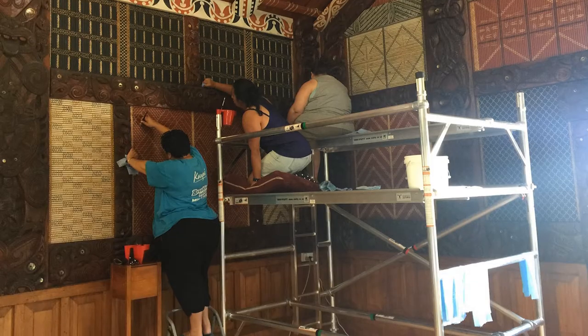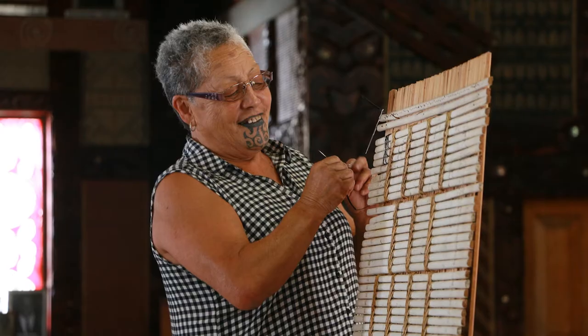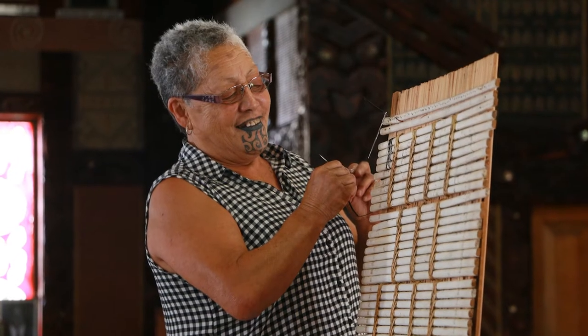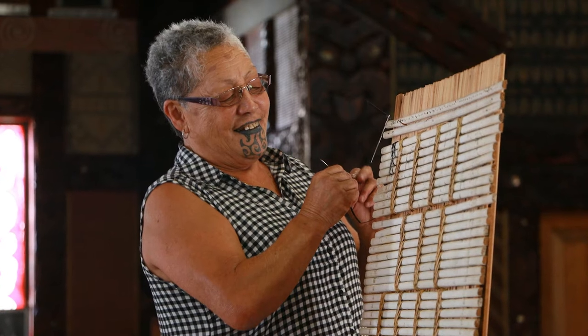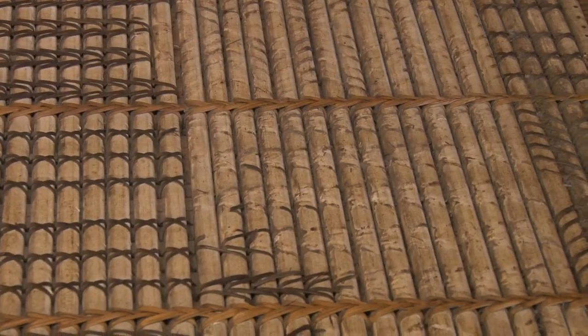It's a living house and people will come and touch — it's part of that thing of wanting to connect with the whare — but over time it causes damage. So we wanted to repair all of them. Some we can do on the wall where it's not too much, but some of them — these ones you can see behind me — we've had to take several off the wall and completely reweave whole sections.